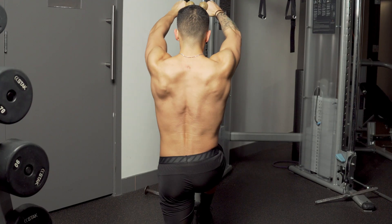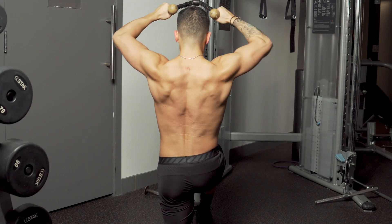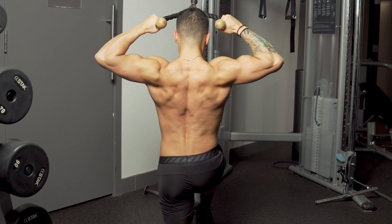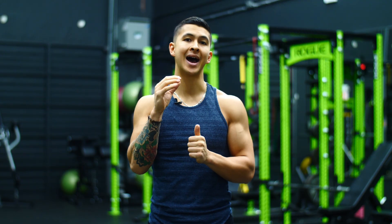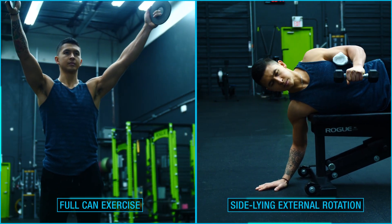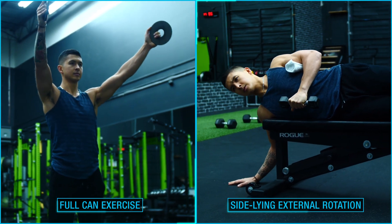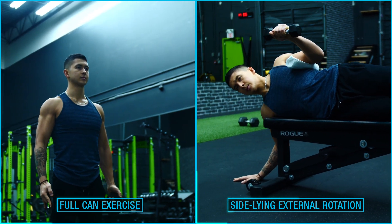So if you currently aren't devoting much attention to these muscles, it would likely be in your best interest to start. It's not difficult to do at all. Within your back and/or shoulder workouts, simply adding in a few sets of face pulls with a focus on external rotation at the end of the movement by keeping those fists up high is a great way to start. In addition, exercises like the full can and sideline external rotation are also great movements to sprinkle into your routine to ensure you're strengthening all three of your external rotators.